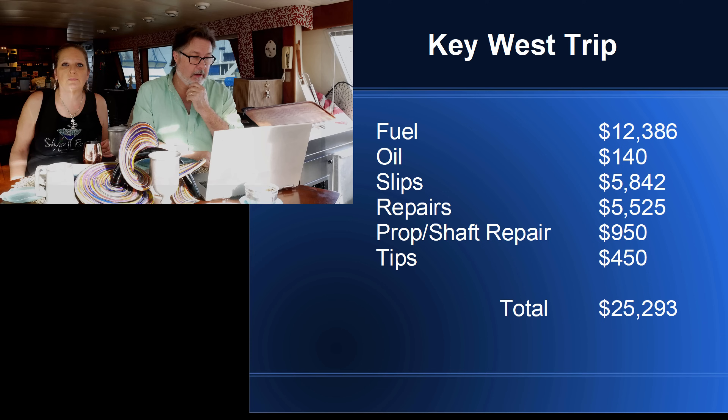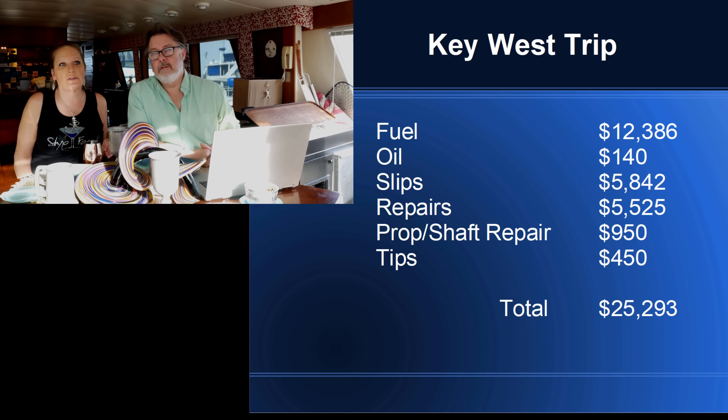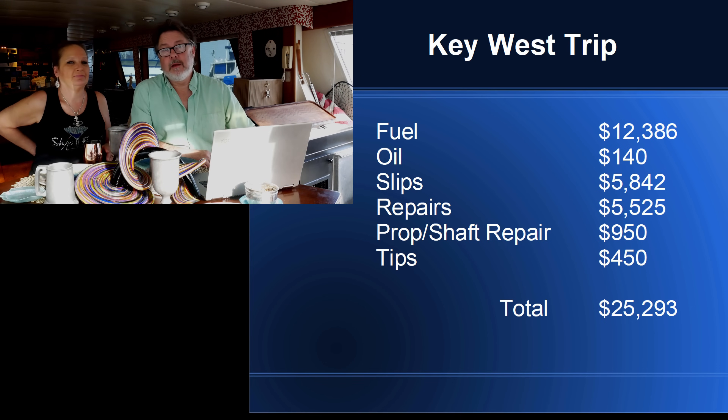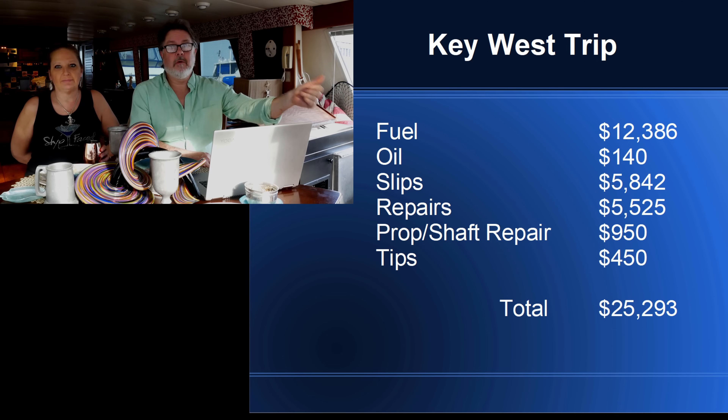Last year we were probably averaging around $2.50 to $2.60 a gallon. This year we were probably closer to $3.00 to $3.25, depending on where we were. The fuel was more expensive this year and we used a lot more, because last year we came back from Florida. This time we went from here all the way down to Key West and back again.